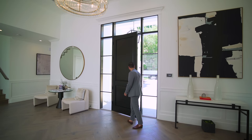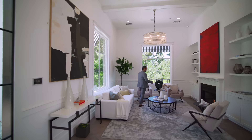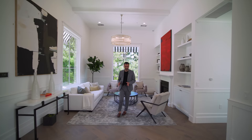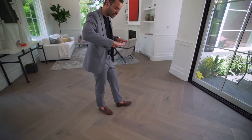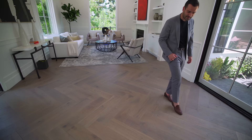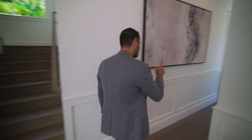Here we are at the entry. I really like this two-panel solid wood door with side lights and a transom window above. We have 14-foot ceilings here, and on the left is the formal living room area — nice and open, with a gas fireplace with built-ins on each side and a beautiful chandelier from Restoration Hardware. I really like these herringbone-pattern hardwood floors at the entry. What's the difference between herringbone and chevron? In a chevron pattern, each plank joins at a 45-degree cut, whereas in herringbone, the planks stack on top of each other without cuts.